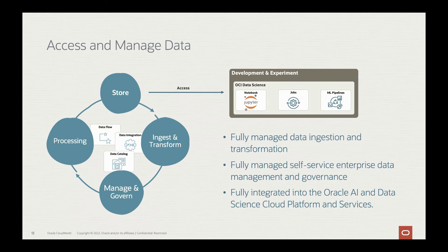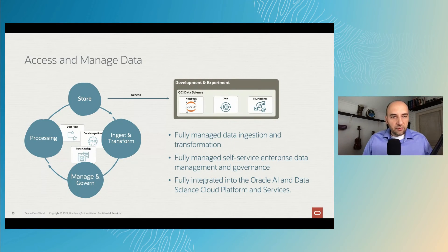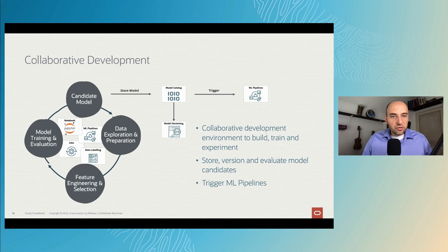Once information is stored and ready to use, we move on to the development and experiment phase. This is our collaborative development environment, which enables collaborative development for building, training, and experimenting with your data. We provide familiar tools in the AI, machine learning, and data science space, like notebooks, a fully managed ML pipelines service, data labeling capabilities, and jobs for repeatedly executing batch processes and distributed training. The lifecycle of this development goes from data exploration and preparation, feature engineering and selection, model training and evaluation, and then storing candidate models in the model catalog and versioning them.